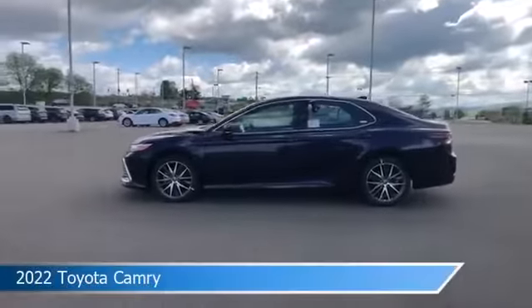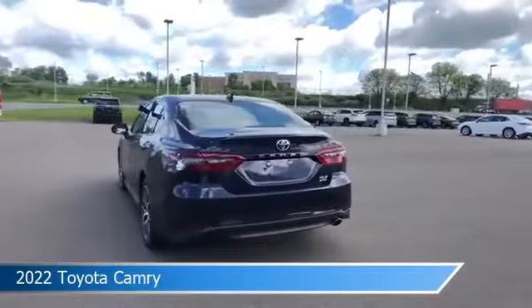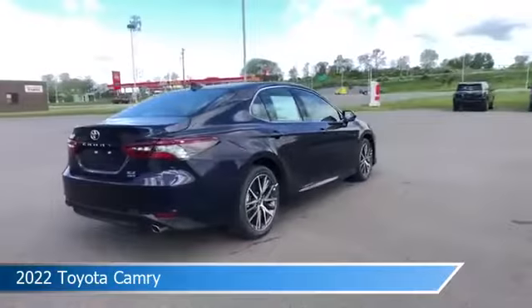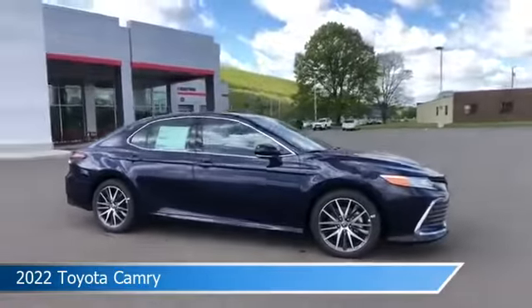Take a look at this 2022 Toyota Camry, equipped with an automatic transmission in the LE trim. This car comes with some great features including all-wheel drive, brake assist, Android Auto, anti-lock brakes, and more. Come in and check it out today.